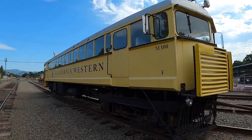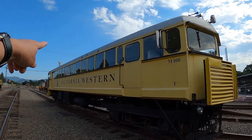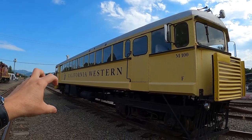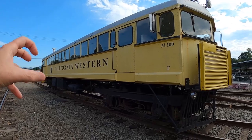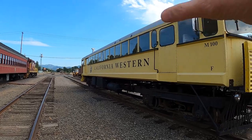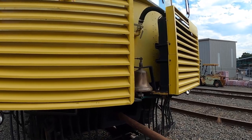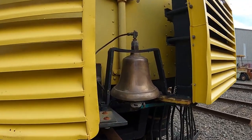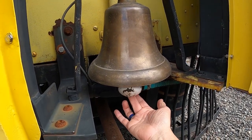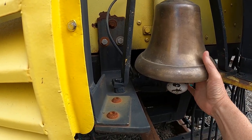One of the things I remember — the reason they call this the Skunk Train — is this particular car. See the smokestack there? They used to burn coal or oil; something made the smell like a skunk. I think it was a combination of diesel and then the smell — if it smelled like a skunk it probably had some sort of sulfur, which typically creates that smell.